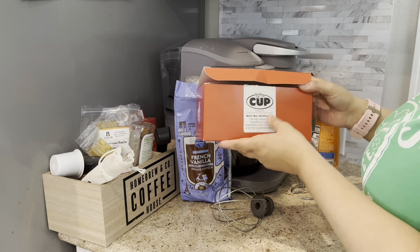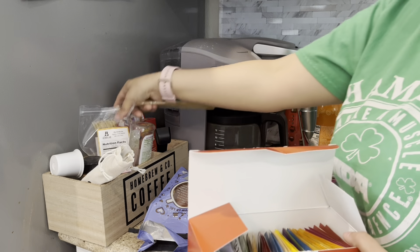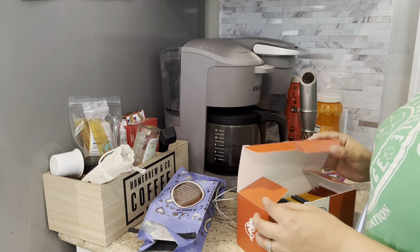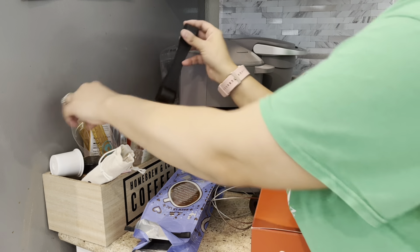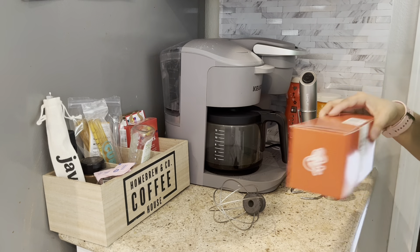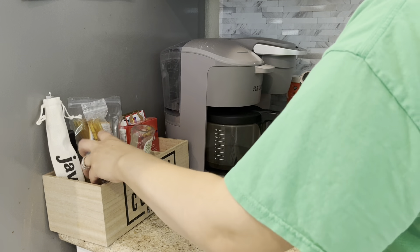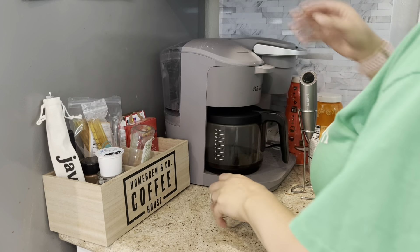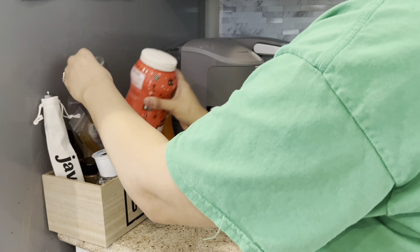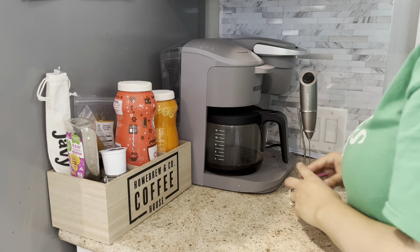I got this off of Amazon — it's just like a bunch of different kinds of teas, and it came with some honey sticks. Plus I had already ordered some other honey sticks. So I just put it around because we like to drink tea. I think I'm going to put this where I keep the cups.